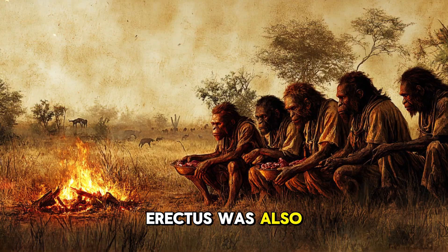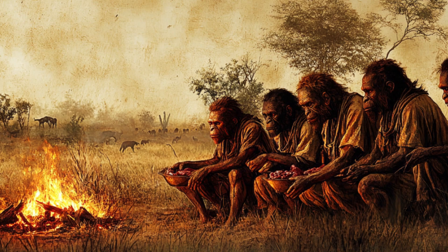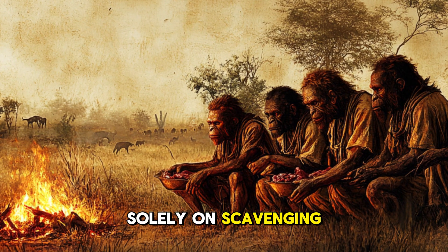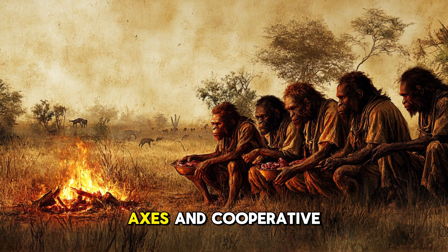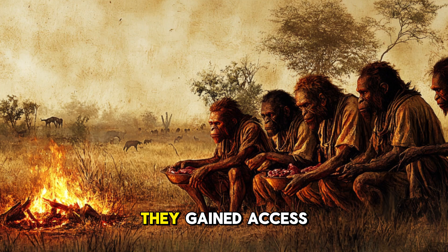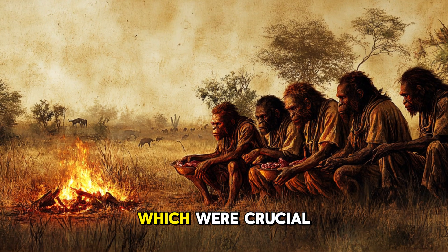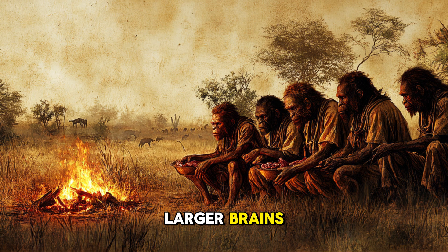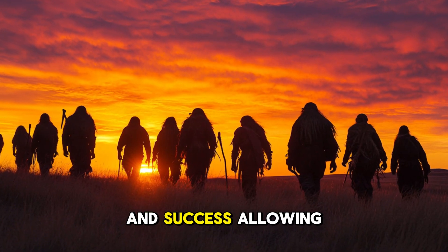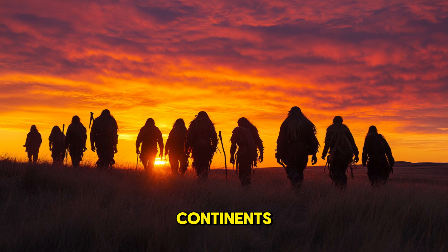Homo erectus was also likely among the first hominins to engage in active hunting rather than relying solely on scavenging. With their hand axes and cooperative social structure, they may have hunted large game in groups. By doing so, they gained access to high-calorie foods like meat and bone marrow, which were crucial for sustaining their larger brains and bodies. This shift in diet was a key factor in their survival and success, allowing them to outcompete other species and spread across continents.